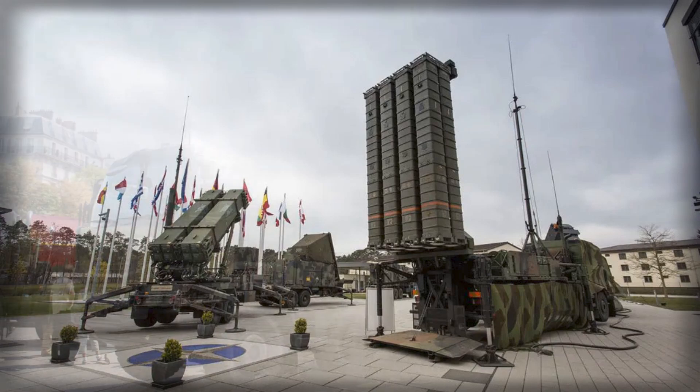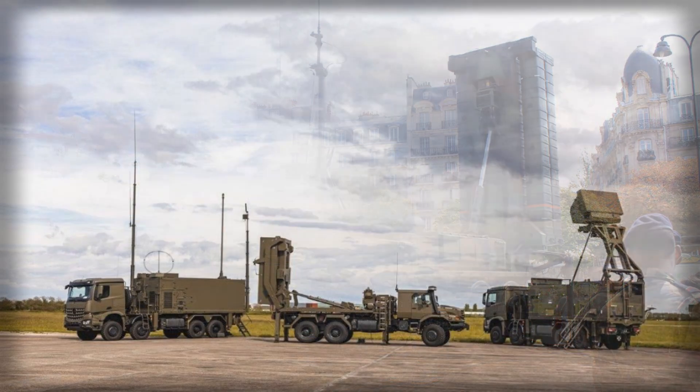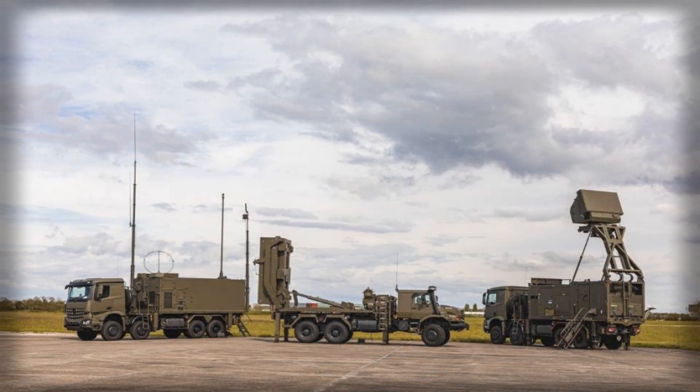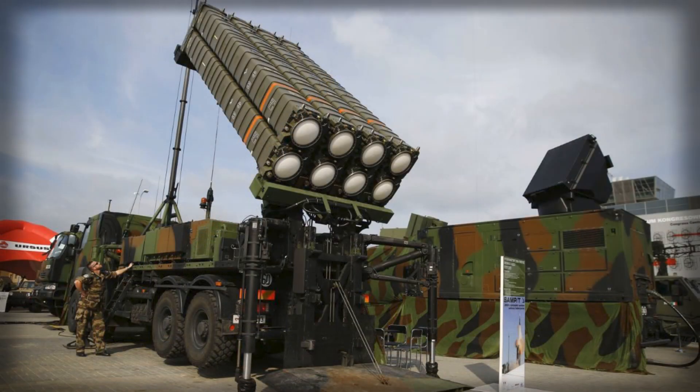The structure is future-ready. Recent conflicts have shown how quickly cheap drones, loitering munitions and complex missile salvos can overwhelm outdated systems. By combining different interceptors, sensors and engagement ranges, Denmark avoids dependence on a single-missile family and creates room to integrate new effectors, counter-drone technologies and software upgrades as threats evolve. The architecture is modular, scalable and adaptable rather than frozen in today's configuration.